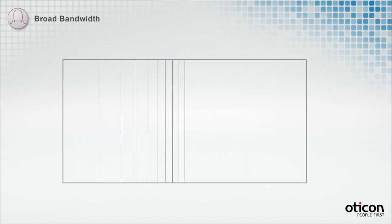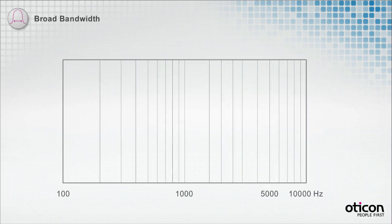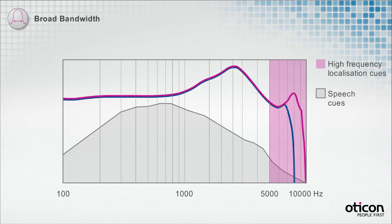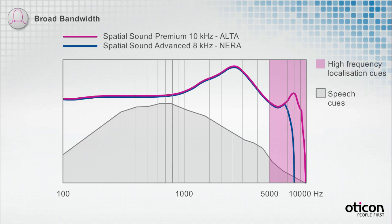With the broad bandwidths in both Alta and Neera instruments, Spatial Sound allows for the support of inter-aural differences across a broad spectrum. While both solutions preserve many of the vital spatial cues, the premium version, due to the extended bandwidth, will preserve more than the advanced version. Since there will be more inter-aural level differences to distinguish between, the premium user will simply have more cues to localize the surrounding sounds by.